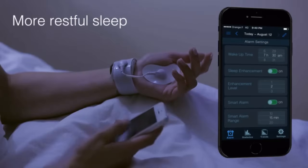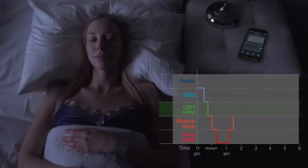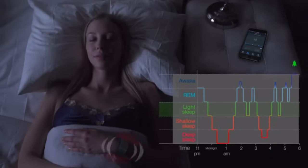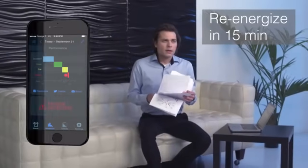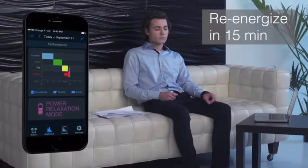Sleep Man effectively improves your sleep throughout the night. It monitors your sleep stages, enhances sleep efficiency, and wakes you up at the right moment within your preset time range so you feel better rested and energized. During the daytime, it monitors your bio signals and notifies you of tiredness and concentration loss.